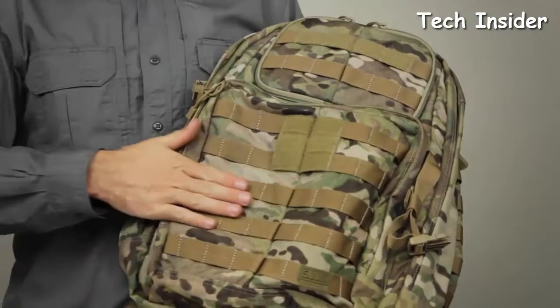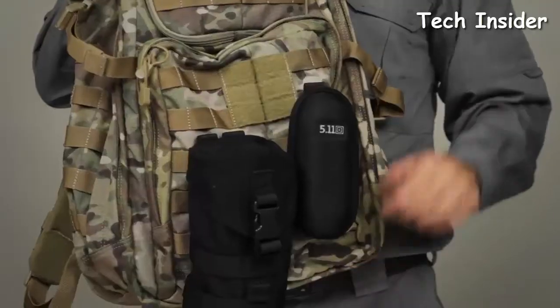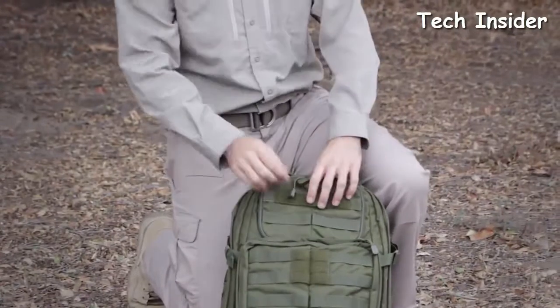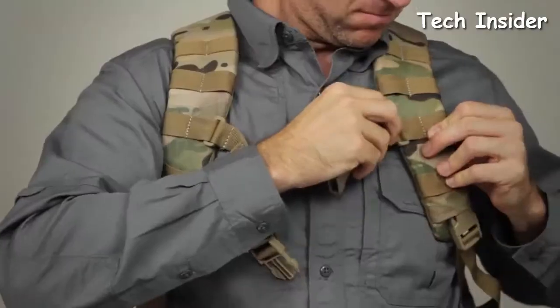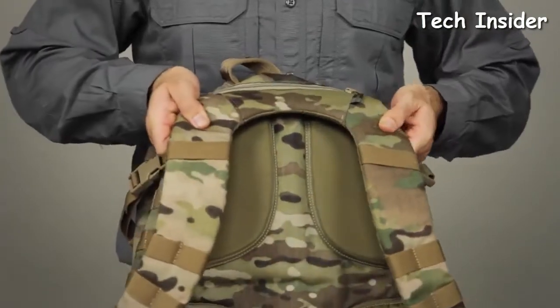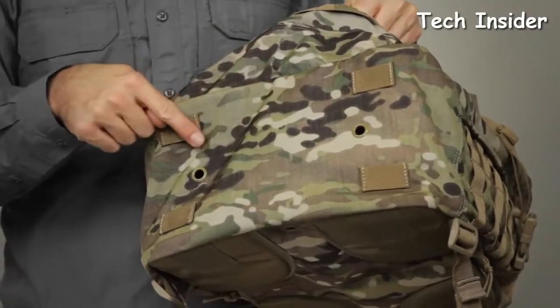The contoured compression straps ensure a stable and comfortable carry. The Rush 24 has a wraparound web platform, which is MOLLE and 5.11 Slick Stick System compatible, allowing you to customize your storage as you see fit. This pack is constructed with durable 1050D nylon and features hook-and-loop name tape and flag patches. There's an adjustable height sternum strap, two external compression straps, and a contoured yoke shoulder strap system for added comfort. Grommets at the base of the pack allow for drainage.